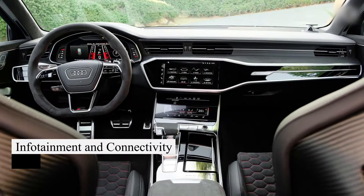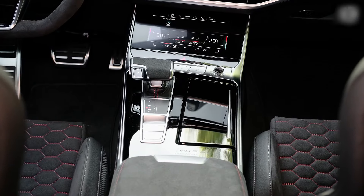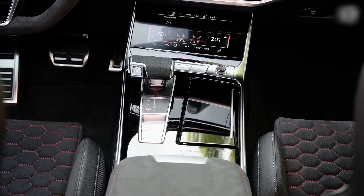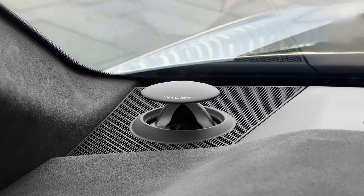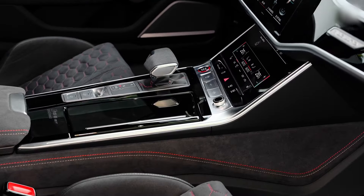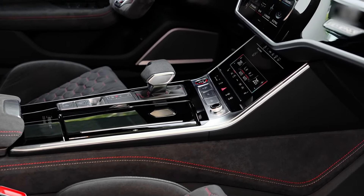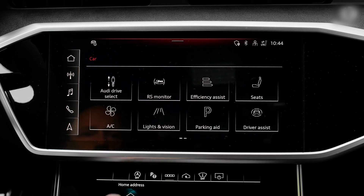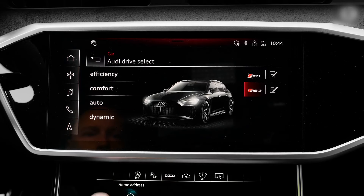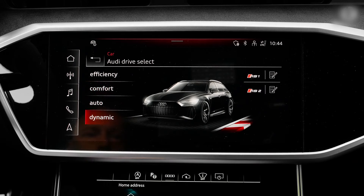A 10.1-inch touchscreen manages infotainment with Apple CarPlay, Android Auto, Bang & Olufsen stereo, navigation, and Wi-Fi. Below, an 8.6-inch screen handles climate control and vehicle functions. While user-friendly, both screens can distract the driver, especially the lower one. The old Audi scroll knob is missed for ease of use.